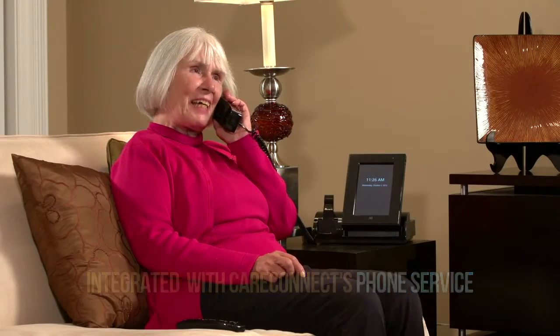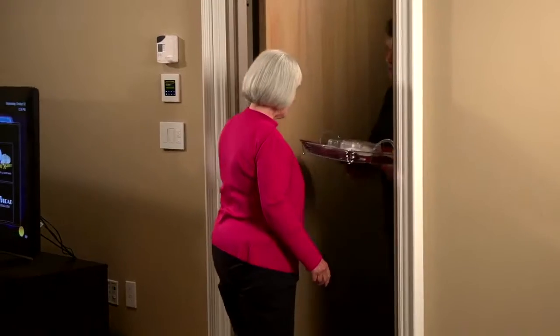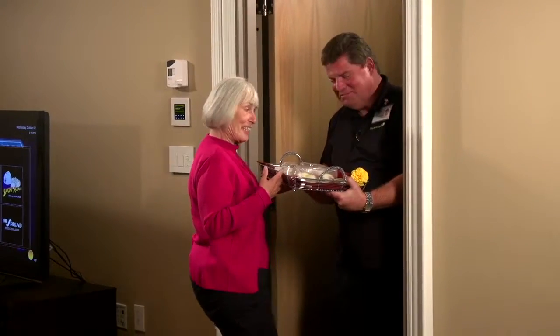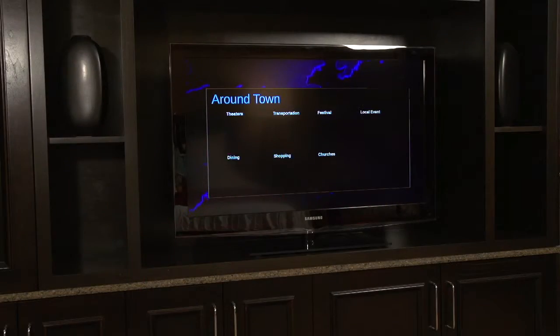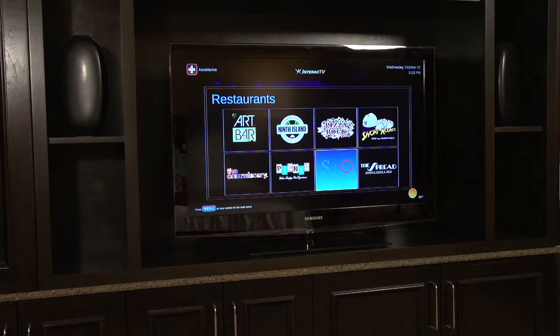Mrs. Calloway calls in: 'Good morning, this is Mrs. Calloway. I'd like to place an order for the Eggs Benedict.' Her meal is delivered promptly. 'Here's your Eggs Benedict, Mrs. Calloway.' She responds: 'Thank you, this looks delicious.' Whether it's your community's restaurant or one nearby around town, your residents are in control and couldn't be happier.